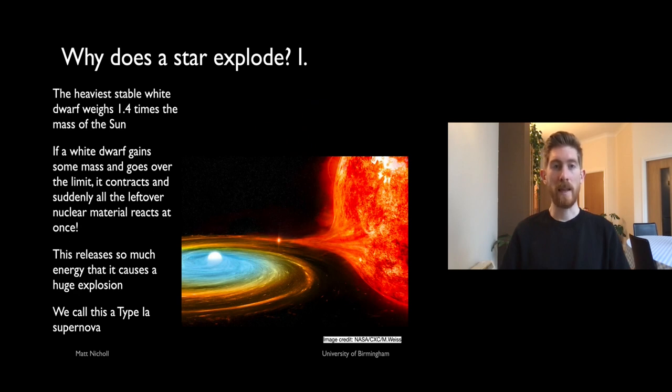But if the white dwarf gains some material, it can have a very different fate. White dwarfs above 1.4 times the mass of the Sun are completely unstable. If a white dwarf gains material and goes over this mass limit, it suddenly burns through all the remaining carbon and oxygen at once, releasing so much energy that the star blows up entirely. We call this a Type Ia supernova. This can happen if the star is in a binary system where by gravity the white dwarf gains material off its companion. We find plenty of these Type Ia or white dwarf supernovae throughout the universe.